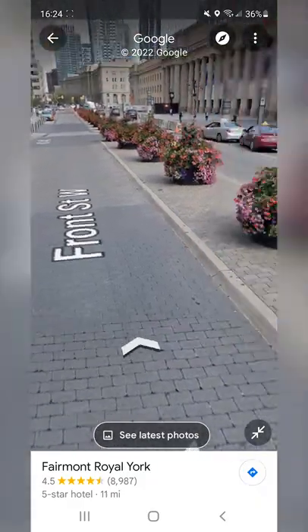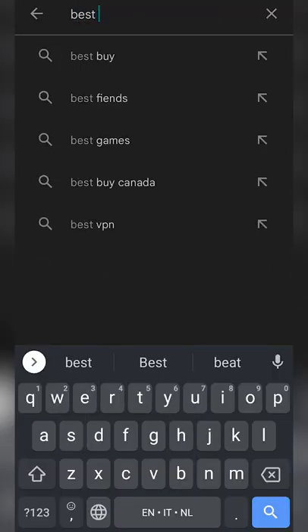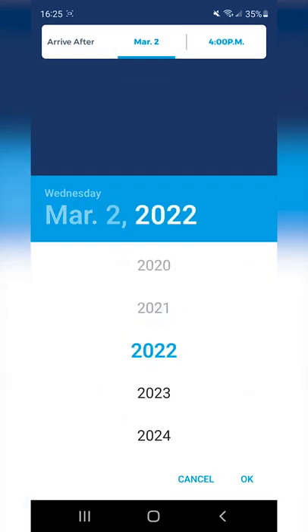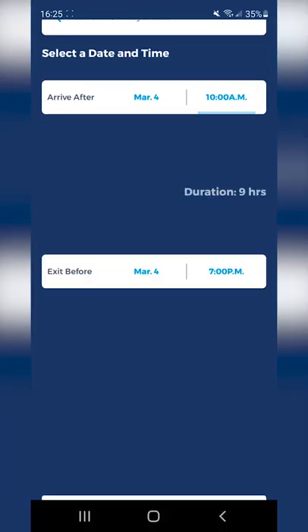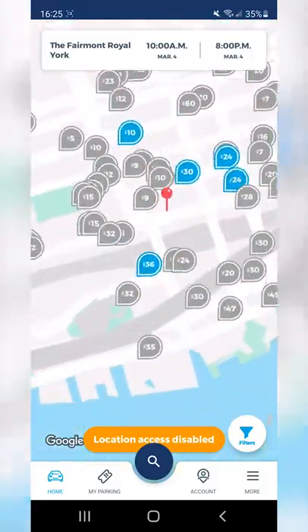If there are none nearby or I see expensive rates posted, I jump over to the totally free Best Parking app on the Google Play Store. This isn't sponsored, by the way. The app isn't always updated, but you can put in the dates and times that you'll need parking for in a certain area, and you'll get a list of all the local prices.